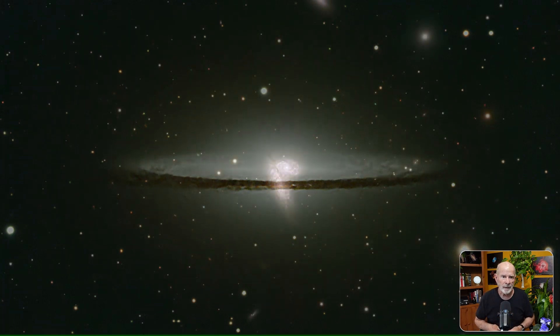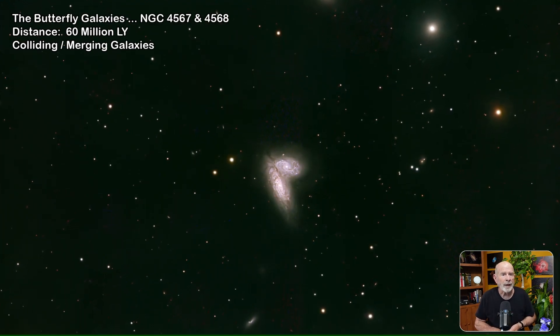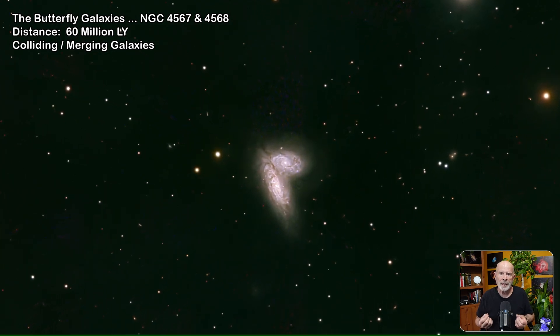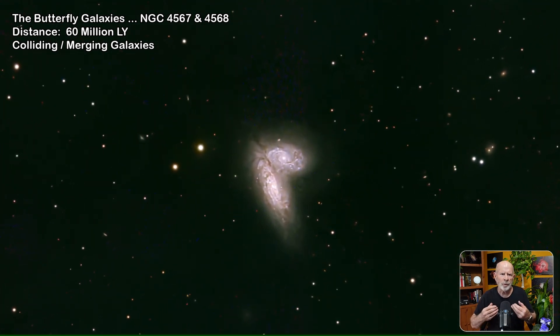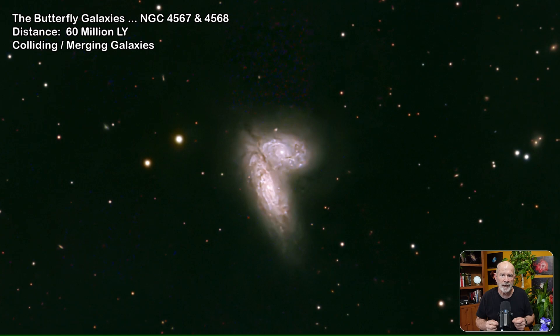The Butterfly Galaxies — NGC 4567 and 4568, sometimes nicknamed the Siamese Twins — are a set of unbarred spiral galaxies about 60 million light-years away, located near the constellation Virgo. These galaxies are in the process of colliding and merging; in about 500 million years they will coalesce into one super-large galaxy. This will be roughly the same fate as our own Milky Way with the larger Andromeda galaxy, though that won't occur for about 4.5 billion years.